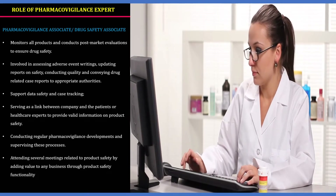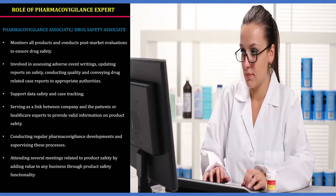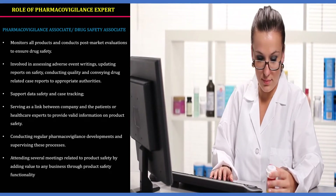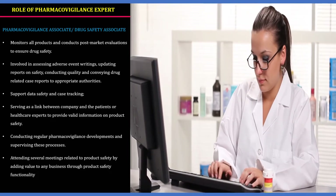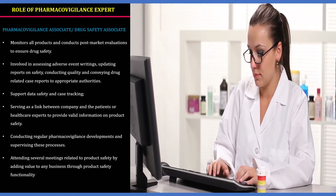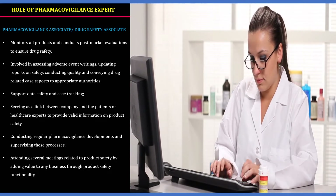PV associates support data safety and case tracking. They serve as a link between the company and the patient or healthcare experts to provide valid information on product safety. They are also involved in conducting regular pharmacovigilance developments, supervising processes, and attending several meetings related to product safety — adding value to any business through product safety.